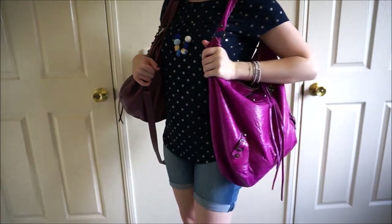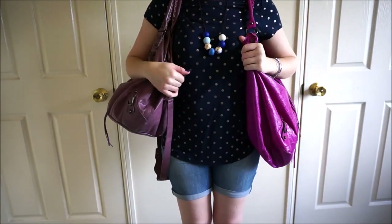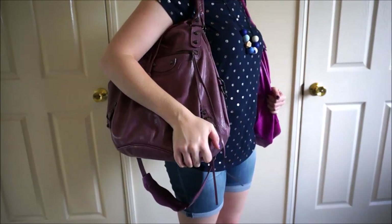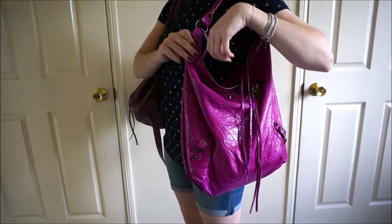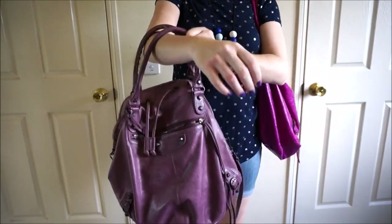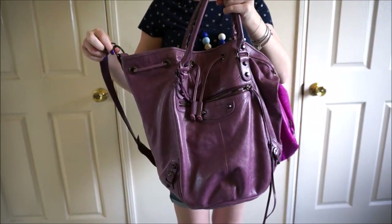While both bags aren't stuffed with the same amount, I did try to get them filled with similar things so you could see what they look like when they actually have things inside of them. Especially for the pom-pom it does change the shape of the bag quite a lot. With the Balenciaga day bag it sags down, and with the pom-pom the sides sag down as well. You can see if I pull the sides out it's quite a wide bag.